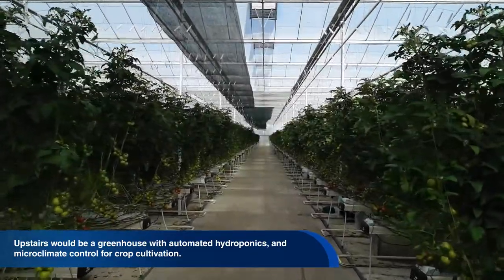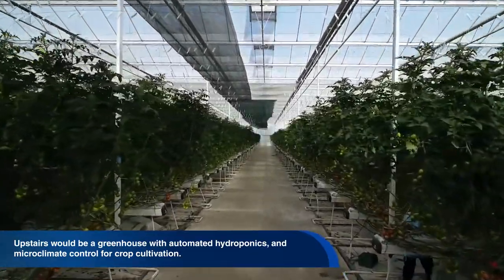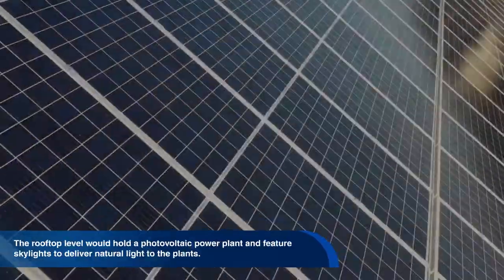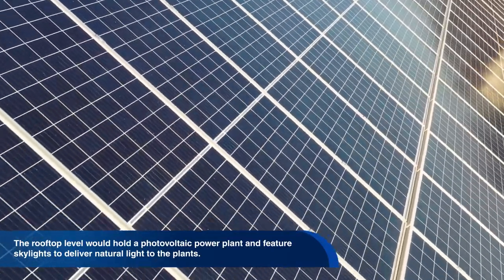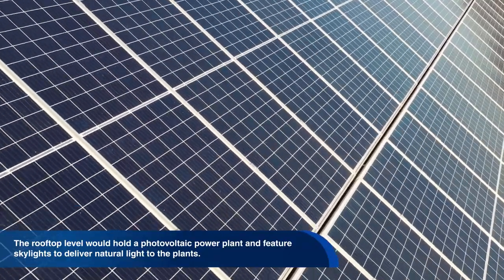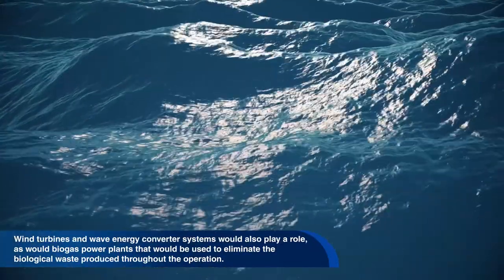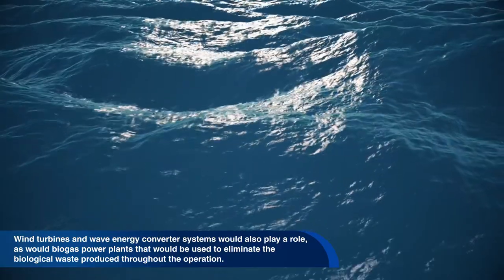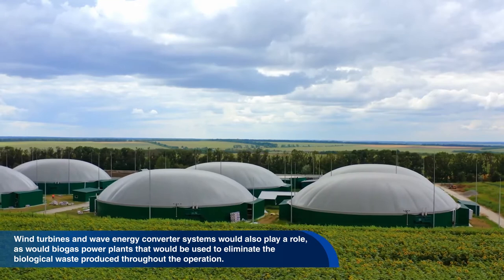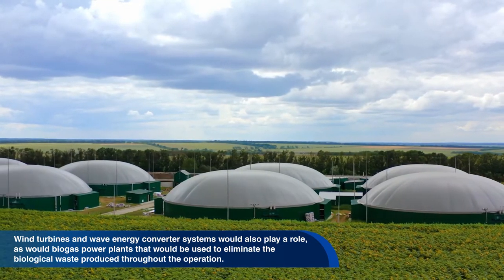Upstairs would be a greenhouse with automated hydroponics and microclimate control for crop cultivation. The rooftop level would hold a photovoltaic power plant and feature skylights to deliver natural light to the plants. Wind turbines and wave energy converter systems would also play a role, as would biogas power plants used to eliminate the biological waste produced throughout the operation.